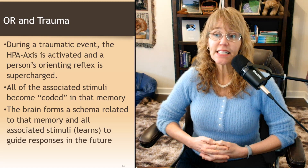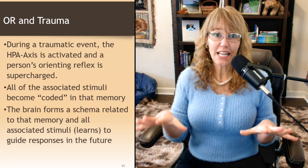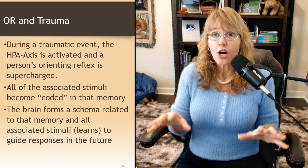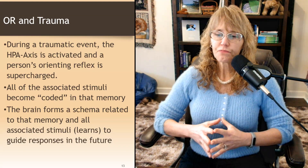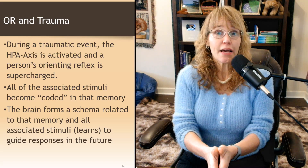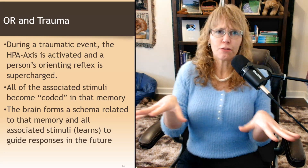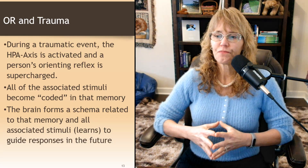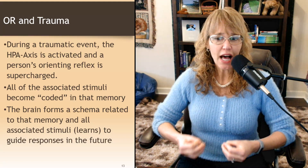During a traumatic event, the HPA axis is activated and a person's orienting reflex is supercharged. There's a trauma or a potential threat, so now you're hypersensitive and hyper-aware — your radar is on. All of the associated stimuli at that point start to become coded in memory. I can tell you what I saw, what I smelled, what I did — all those things become part of that narrative, part of that person's story. The brain forms a schema or memory related to that event and all the stimuli associated with it.